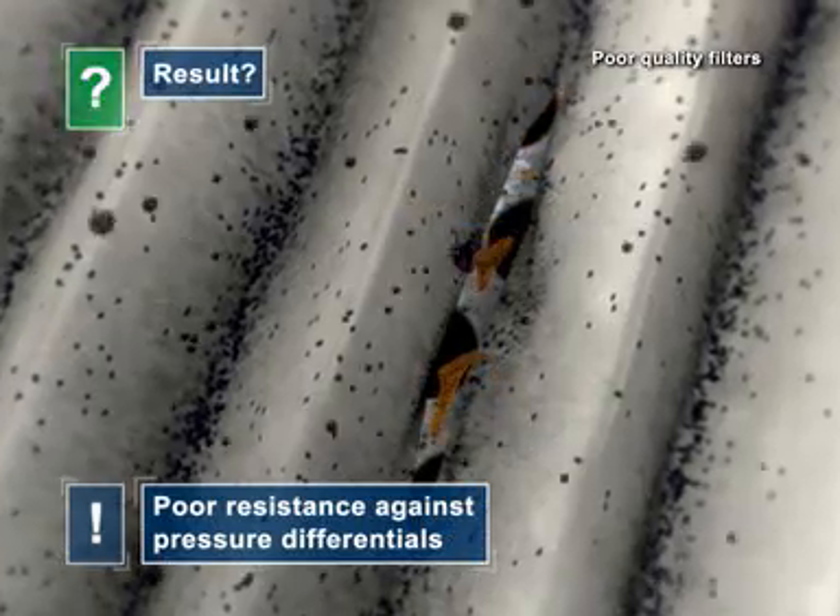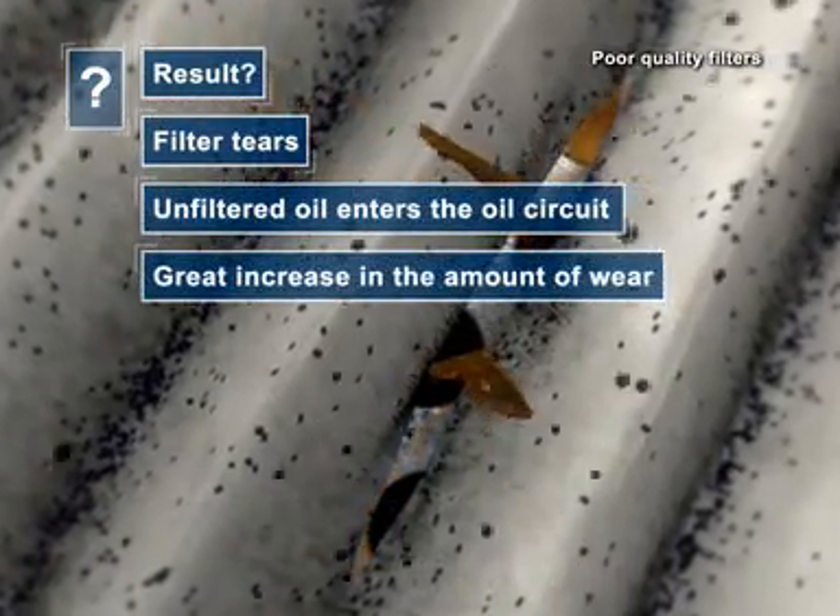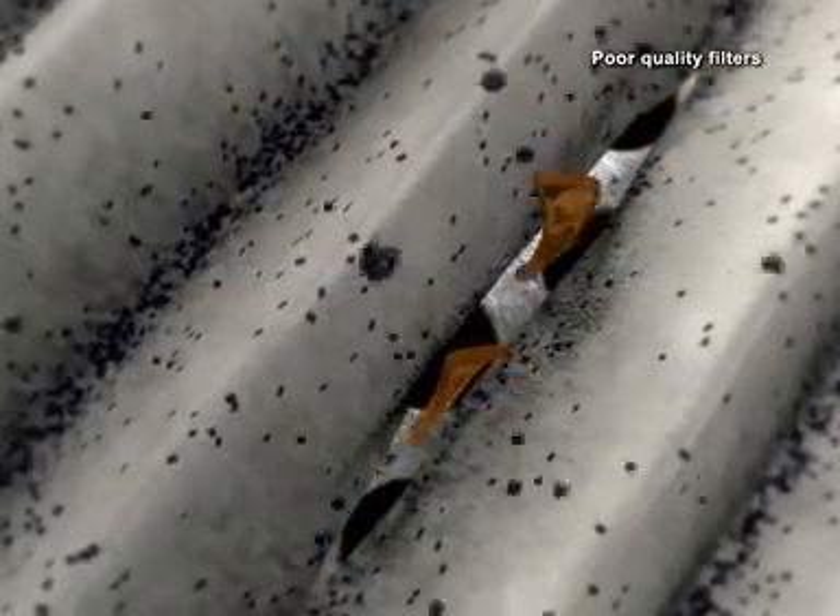Poor quality filters can also tear easily when exposed to high pressure differentials. Unfiltered oil therefore reaches the engine and within a short period of time causes substantial damage.